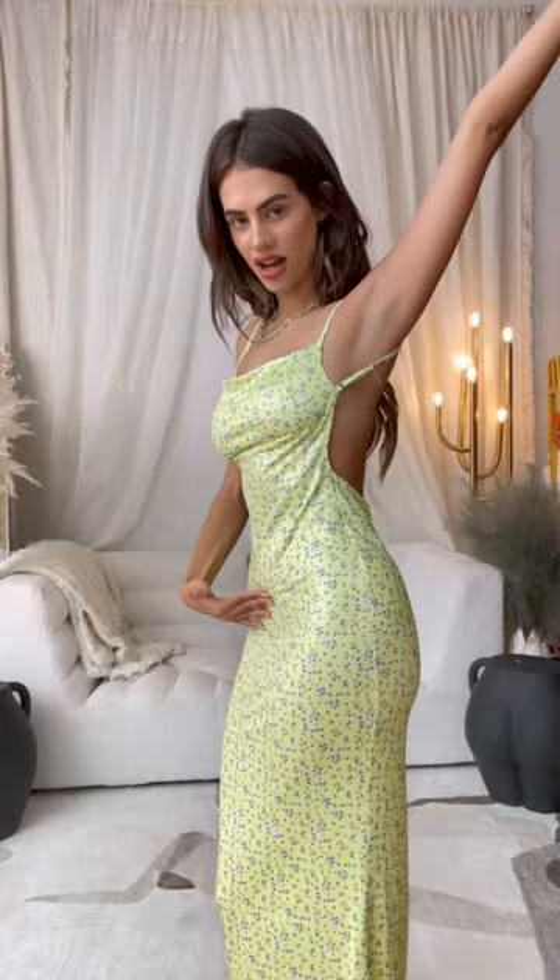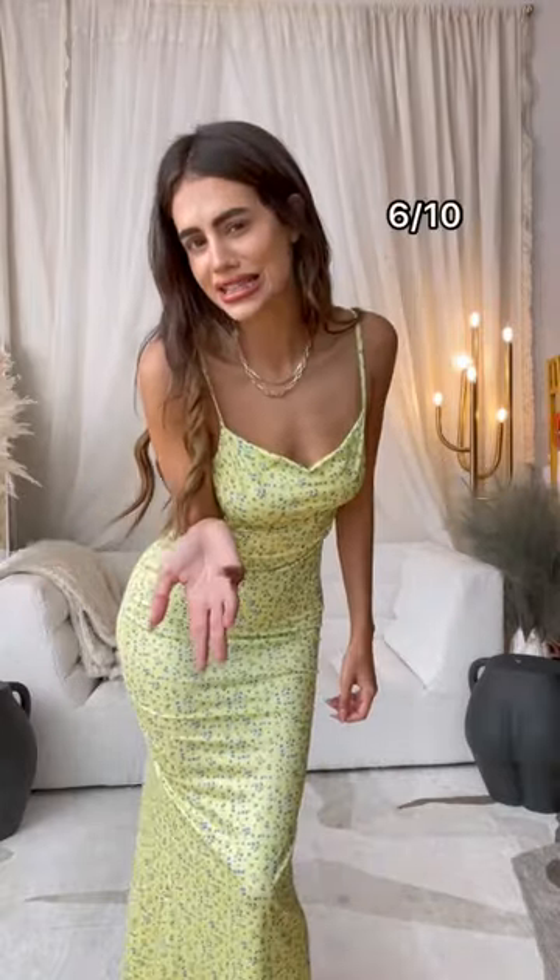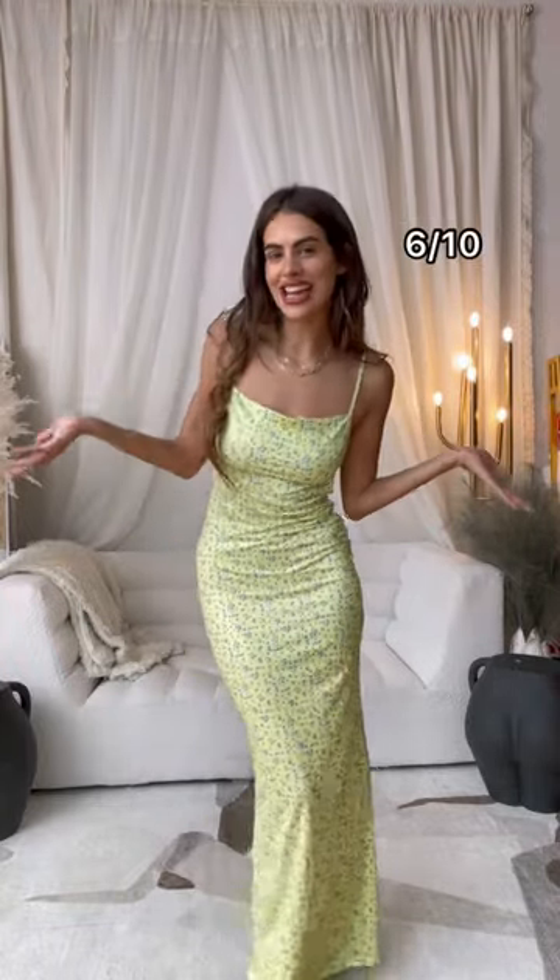For the fit, it actually has some good coverage — it's not bad, 6 out of 10. And for the look, I'm going to give it a 7 out of 10. Overall rating: 6.